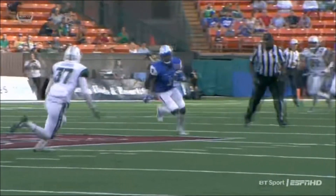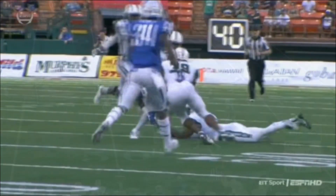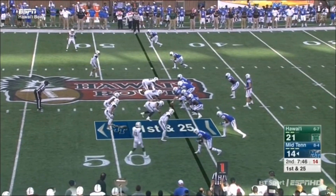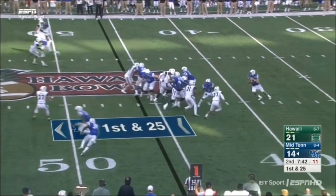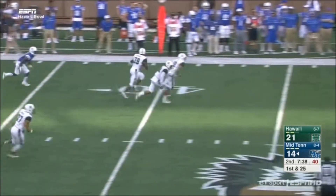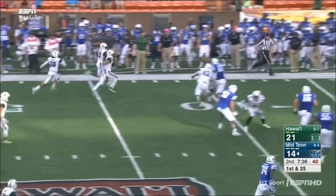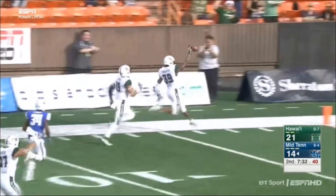He's so quick coming out of the backfield — that's why he gets open. Once he gets open, he'll make that first defender miss. Stockstill — picked off! Picked off this time by Hawaii. He's got a convoy of blockers in front of him, and Trayvon Henderson is going to take it to the house.